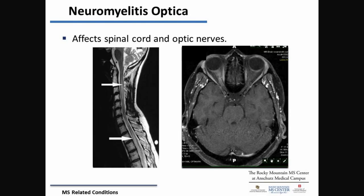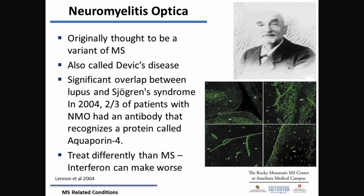NMO is a disease that affects predominantly the spinal cord and the eyes. You can see enhancement of the right eye and a large lesion in the spinal cord going all the way down. This used to be thought of as MS — actually an old disease, first described in 1870. We used to treat it with our MS medications, and only in 2004 did we start separating it out and recognizing it as a distinct entity. Interferons can actually make this condition worse, so we treat it very differently from MS, and recognizing it compared to MS is very important.